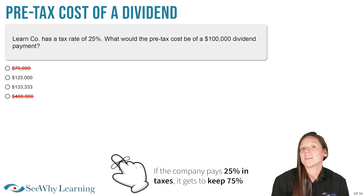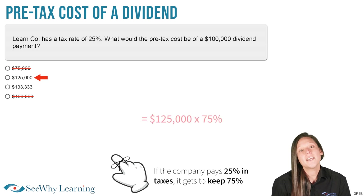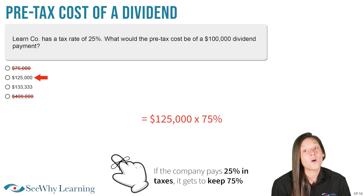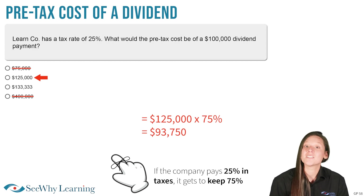Let's test the answer that says $125,000. If we take pre-tax income of $125,000 and multiply that by 75%, we get only $93,750. That's not enough, so we know it's the wrong answer.